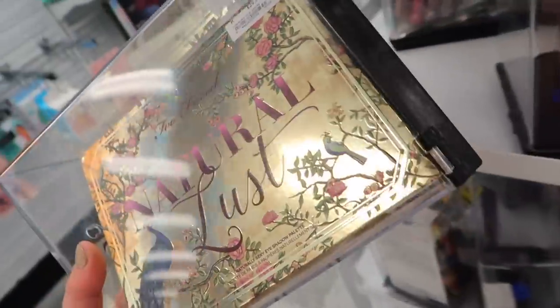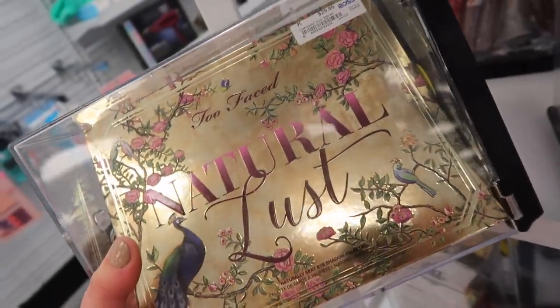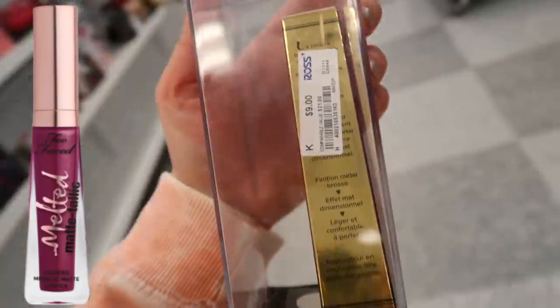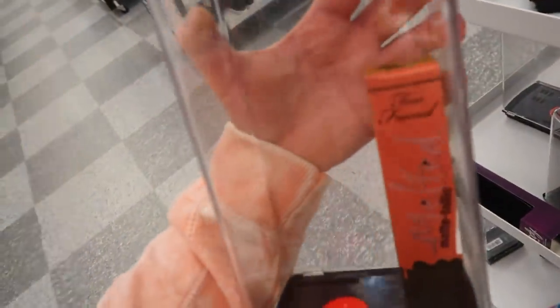Along with the Too Faced stuff, I thought I'd mention you can also find the Too Faced Natural Lust palette here if you're on the hunt for it. It's an okay one for $29.99. They also had a couple of the metallic liquid lipsticks — this one is I Dare You for $9.00, originally $21.00, and they also have the shade Our Lips Are Sealed.